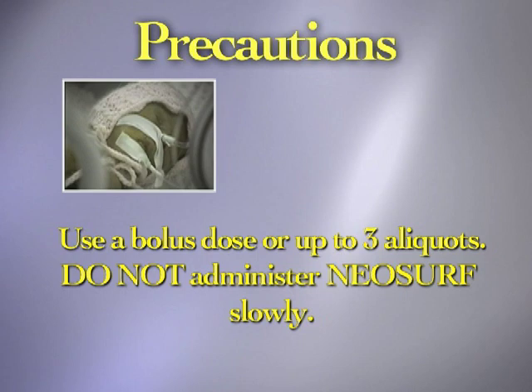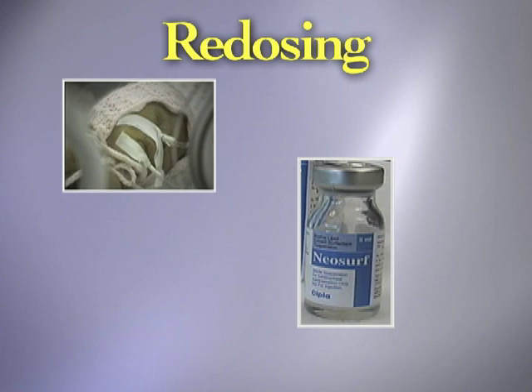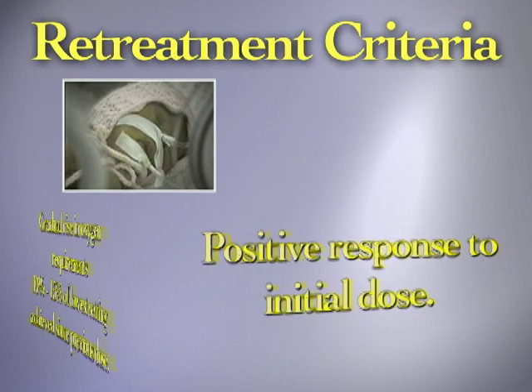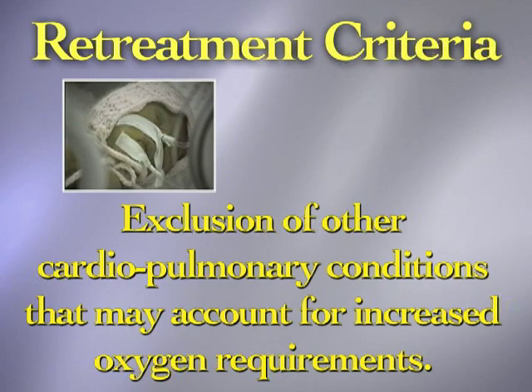Where there has been a positive response to the first dose, as indicated by a marked decrease in oxygen requirements, as many as three additional doses can be given within the first five days of life if necessary. The re-treatment criteria are: a positive response to the initial dose as reflected in oxygen requirements; a gradual rise in oxygen requirements by 10 to 15 percent of the lowest setting achieved since the previous dose; and exclusion of other cardiopulmonary conditions which may account for increased oxygen requirements, for example, patent ductus arteriosus or pneumothorax. The re-treatment regimen is identical to that of the initial dose.